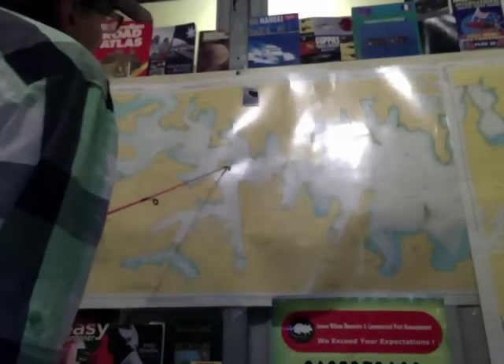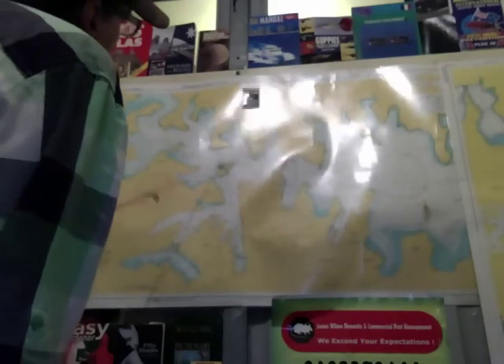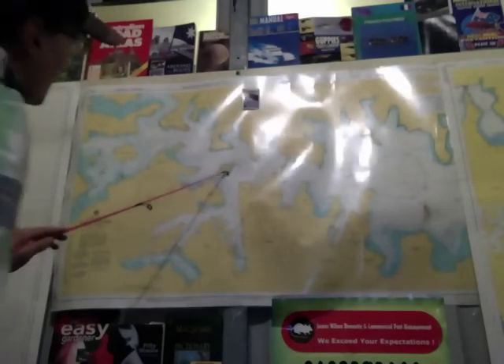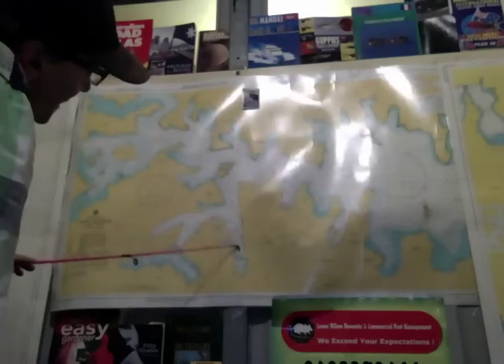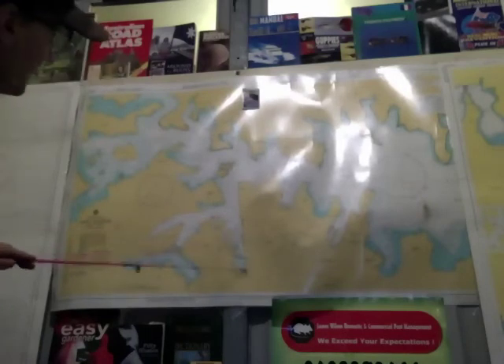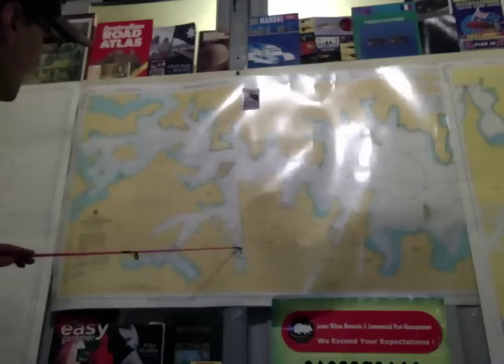Then you come down here — Goat Island. Same sort of situation around this island: be very careful, make sure you check your maps, there is some shallow water. But excellent fishing. Then you come down in here — that's Darling Harbour. Up in here you will get bream and stuff, but I wouldn't eat them. There's too much rubbish and pollution coming in from the city into the stormwater drains. Don't go for eating anything here.